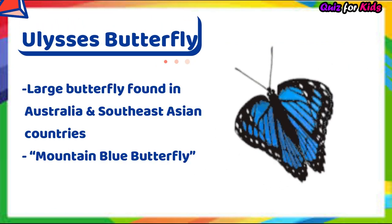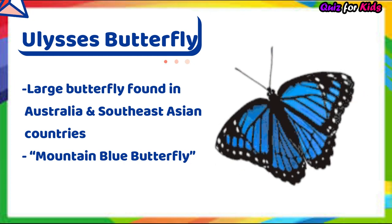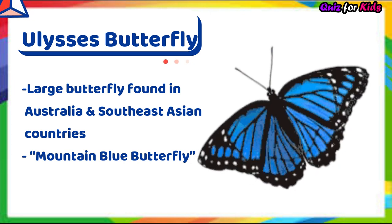Ulysses butterfly. It's a large butterfly found in Australia and Southeast Asian countries. It is also known as the mountain blue butterfly.